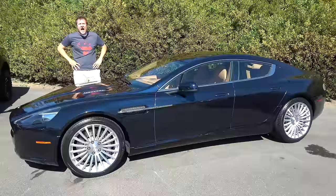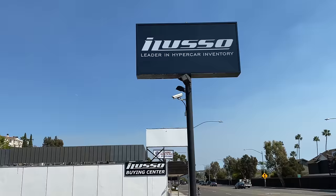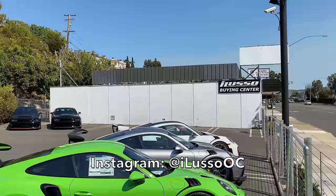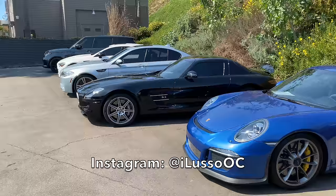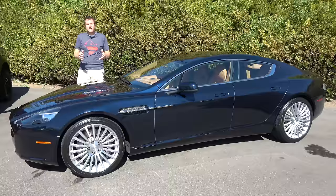I've borrowed this Rapide from iLusso, which is an exotic car dealership in Orange County, Southern California that has a fantastic inventory of cool exotic cars — Ferraris, Lamborghinis, Porsches, pretty much anything you can think of. You can check out iLusso by clicking the link in the description below to see their inventory.